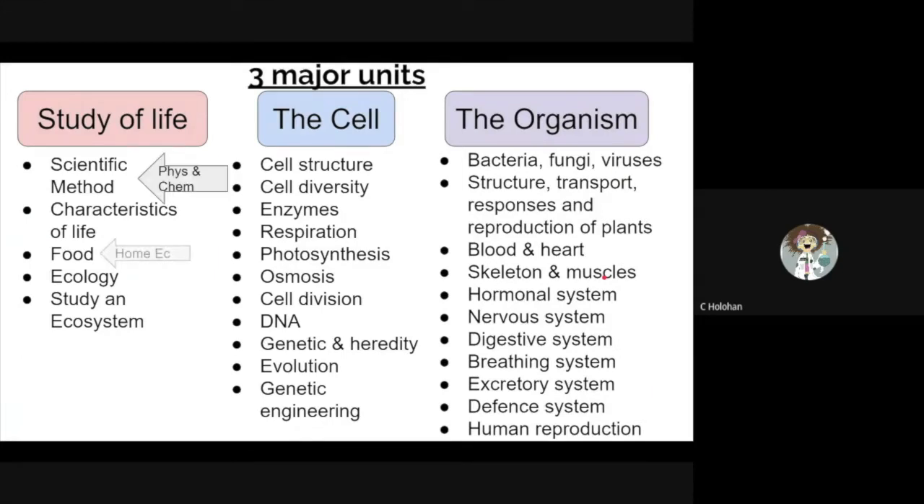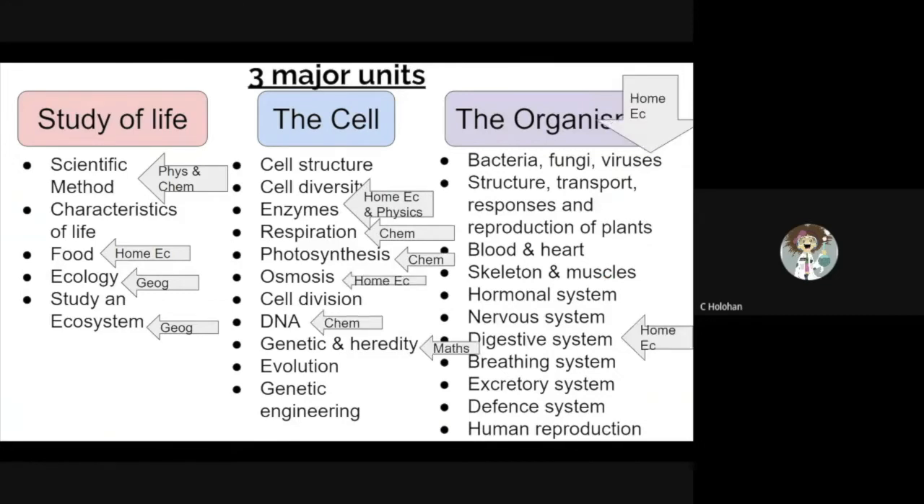As we pass down through the chapters, you can see that biology links in with home economics, geography, chemistry, and to a lesser extent physics and maths.